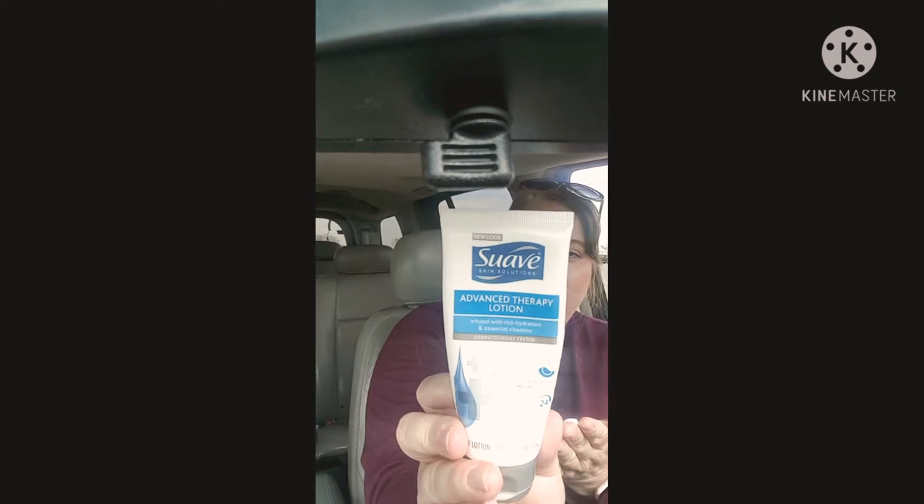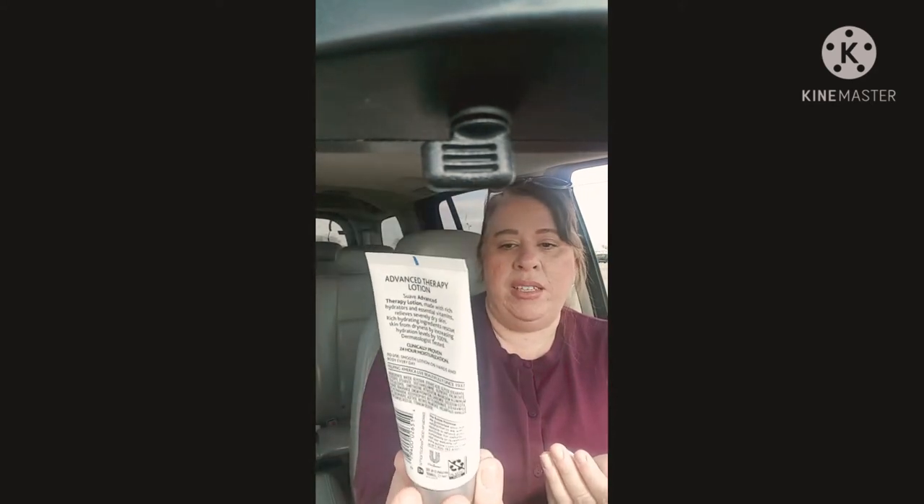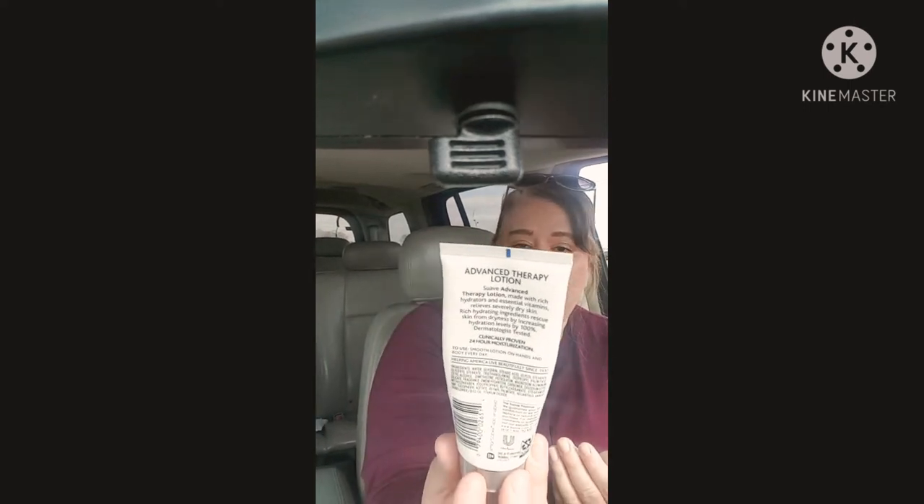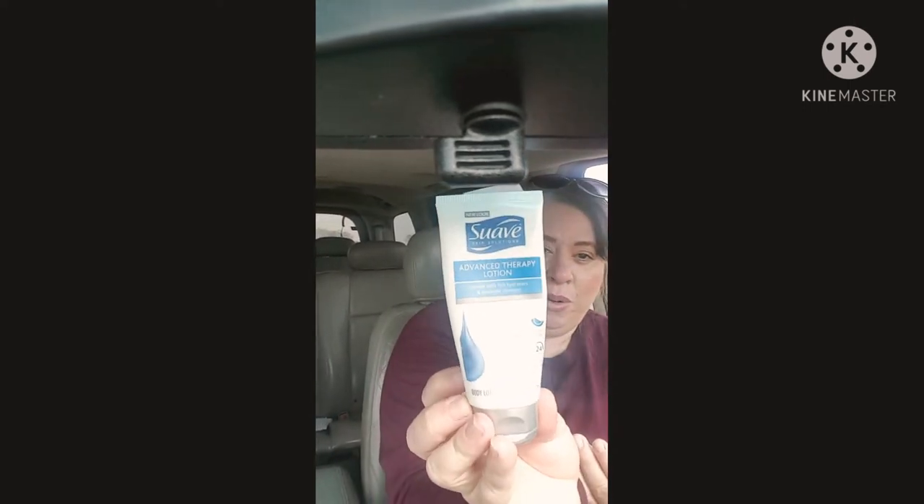I got this at the Dollar Tree and I can say it works really nice. It's 24-hour moisture, it's dermatologist tested, and it's 3 fluid ounces — a pretty big container of lotion. And it's a name brand. Suave is pretty good for a buck.